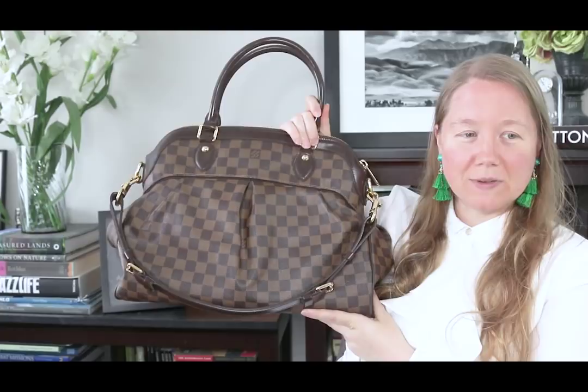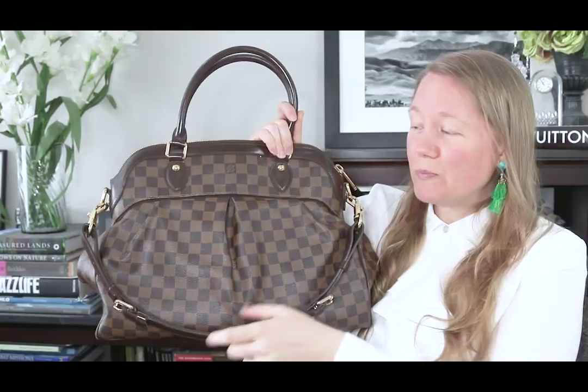My first piece of Vuitton, for example, was this bag right here — the Trevi GM. This bag I always thought and still think is the most beautiful bag that Vuitton has ever made. It's feminine and gorgeous, but by the time I was ready to buy it, it was only available pre-loved because it had been discontinued. When new, it was $2,500; pre-loved they went for around $1,600, and I found a really good deal and got it for $1,400.